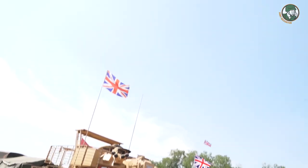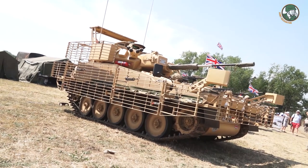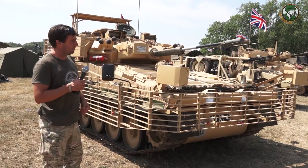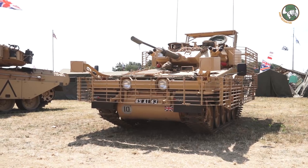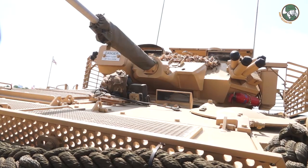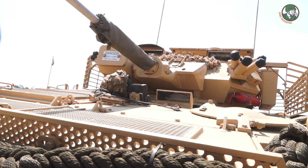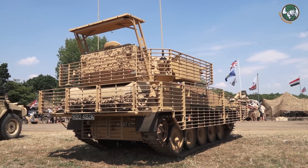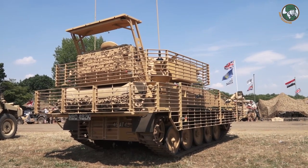The first two we looked at were the petrol versions of the Scorpion and Scimitar. This is still a Scimitar 1, but it's the diesel version, and it's got the armour and equipment it ended up with in Afghanistan. We've got perforated armour here, bar armour, and electronic countermeasures devices that have been put onto it — so that's as it finished its service life.